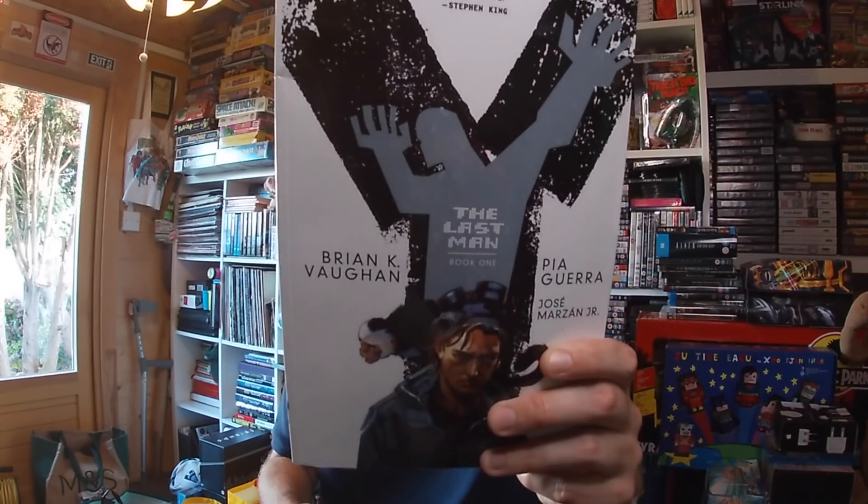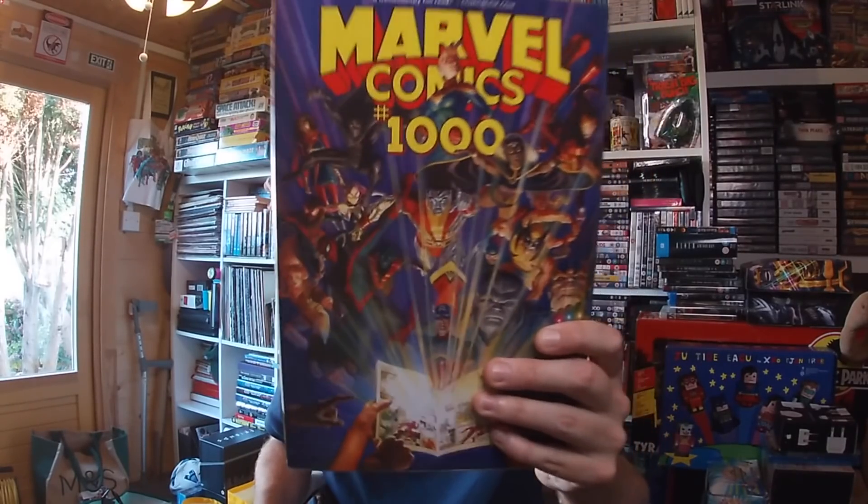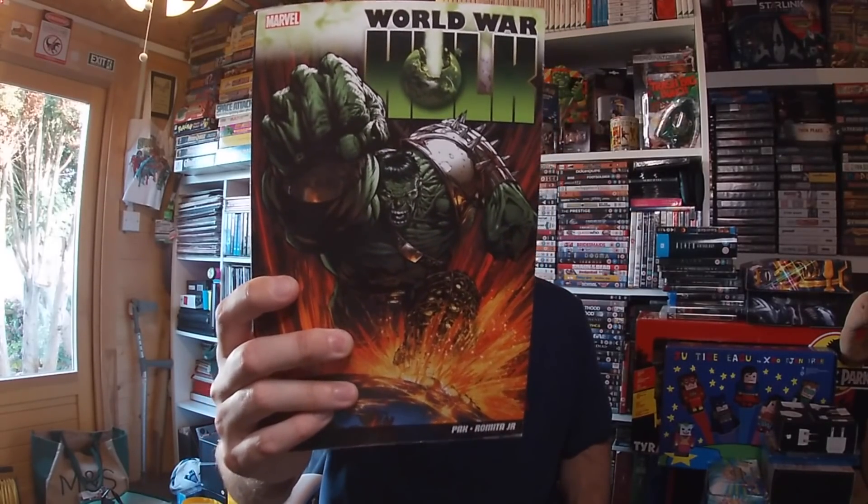Also in the £2 bundle: Y: The Last Man Book 1 — happy with that, it's coming out as a TV show. Marvel Comics 1000 — I bought the comic when it first came out, retailing at £10. A graphic novel of World War Hulk — brilliant series — with a 'What If World War Hulk' bonus. And something called Comic Aid with loads of different comics inside — don't know anything about it but it was in the bundle. Definitely worth the £2.